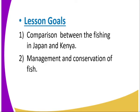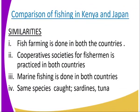By the end of the lesson, the learner should be able to give the similarities and the differences between fishing in Japan and Kenya, and also highlight the management and conservation of fish. We start by looking at the comparison similarities.